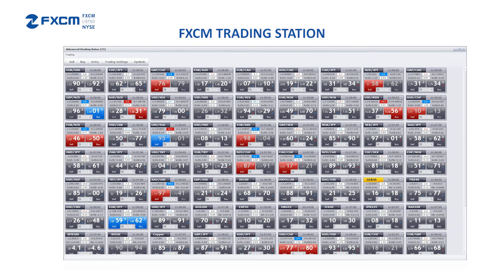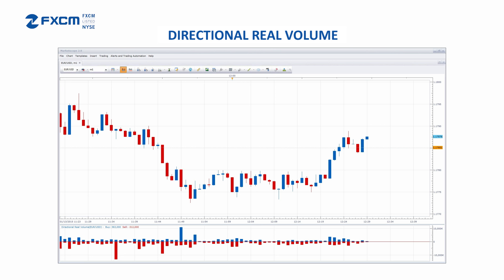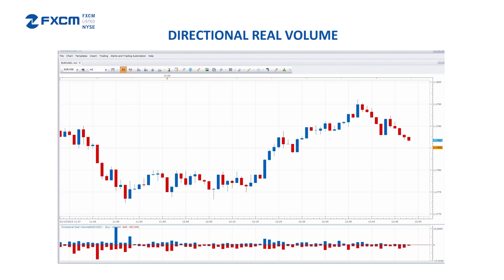We look at our real volume, directional volume, transactions, on balance volume, and money movers index to add a critical bit of insight to our FX chart analysis. Real volume and real directional volume indicators arguably represent the most critical piece of the puzzle. How much notional volume is behind each move? Are traders mostly buying or selling into the recent tumble? These bits of insight can help gauge the strength of a trend and ultimately add color, literally and figuratively, to our chart analysis.